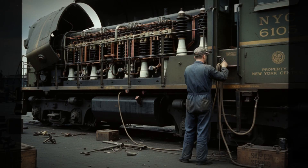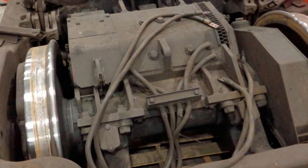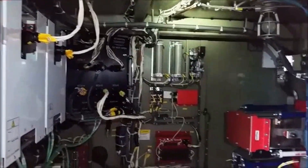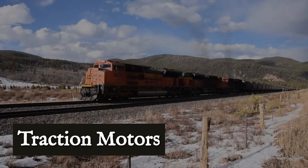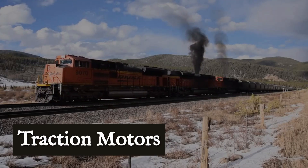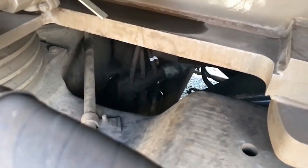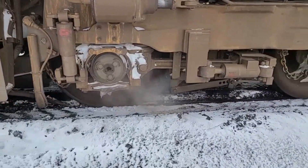In older locomotives, the alternator output was rectified and sent straight to direct current traction motors. Today's heavy haul units use insulated gate bipolar transistor (IGBT) inverters to convert the alternator output into variable frequency alternating current for each traction motor. Each axle gets its own motor, allowing precise control and maximum use of available grip.